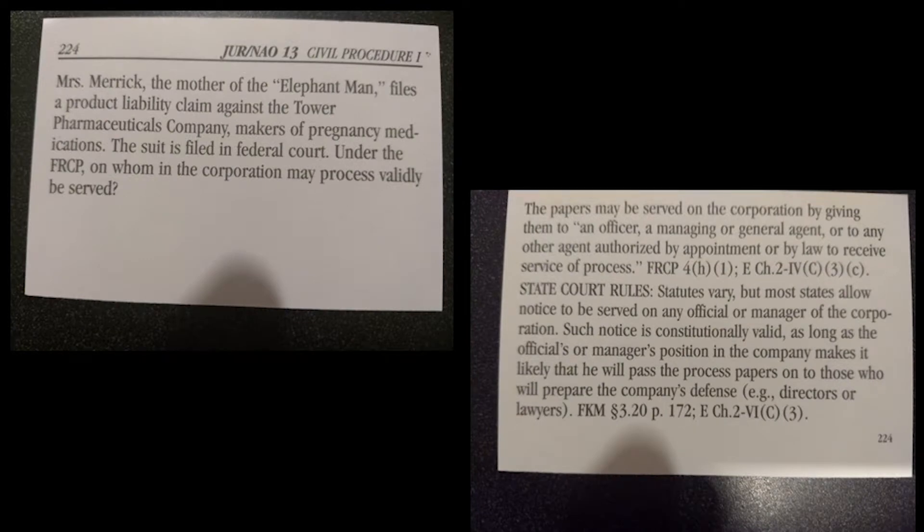Finally, we have Law in a Flash, which is a series of a few hundred flashcards for each of the core law school subjects. There isn't much to say about them that isn't immediately obvious — they're flashcards. They don't recreate the law school exam question format the way the other resources do, so I would really recommend that you not rely on them exclusively. But if you like flashcards as a medium for quizzing yourself, you should be aware that this series exists and is available for use at our libraries.